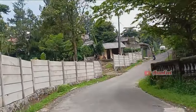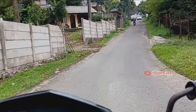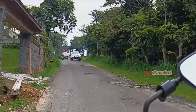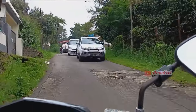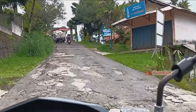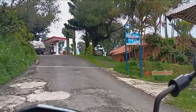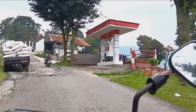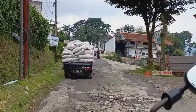Kita lanjut lagi, masih dalam suasana jalan yang menanjak. Kalau ke sini harus membawa kendaraan dengan stamina yang prima. Oh iya, bagi yang kehabisan bensin, di sini ada pom bensin berada di sebelah kanan jalan.